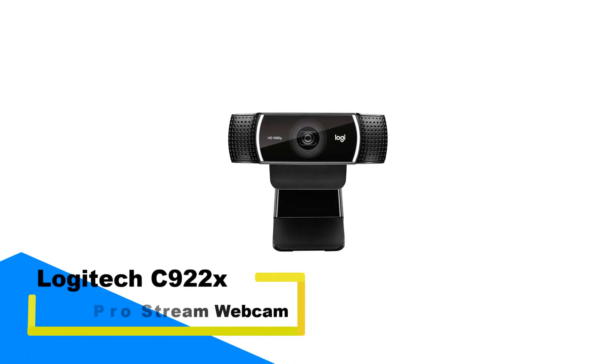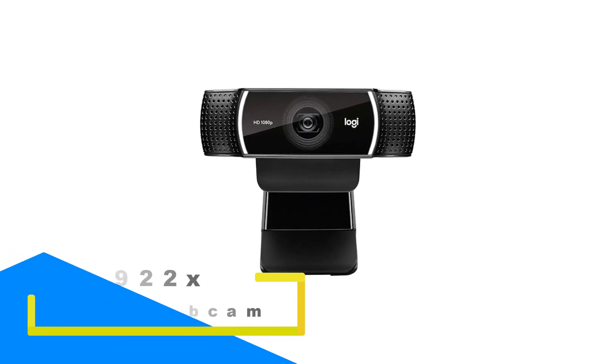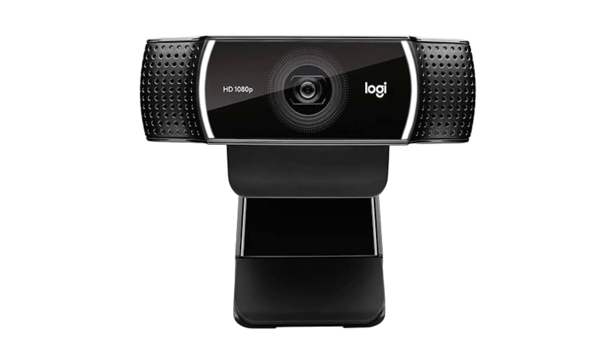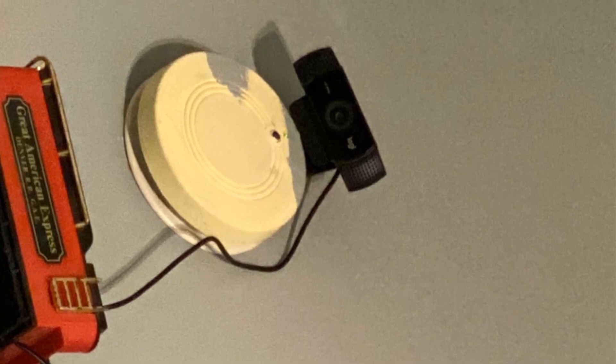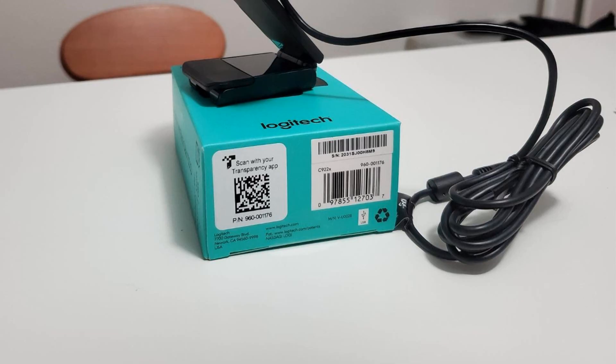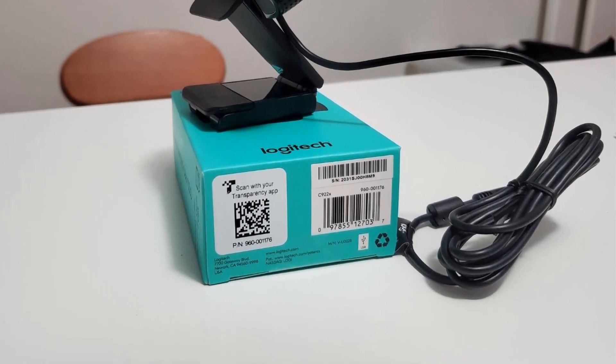Number 2: Logitech C922X Pro Stream Webcam. This professional-grade webcam is designed to elevate your video streaming experience, providing crisp and vibrant HD video quality. Perfect for streamers, gamers, and content creators, it offers true-to-life 1080p video at 30fps or 720p at 60fps for smoother action shots. Whether you're streaming on Twitch, YouTube, or engaging with friends on social gaming platforms, this webcam delivers exceptional performance. Equipped with background replacement technology, it allows you to seamlessly integrate your live image into any background during your stream.